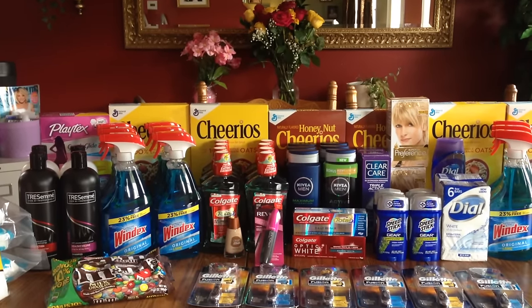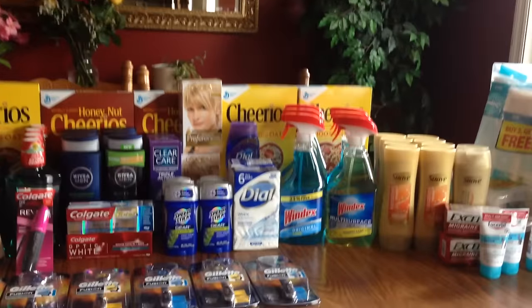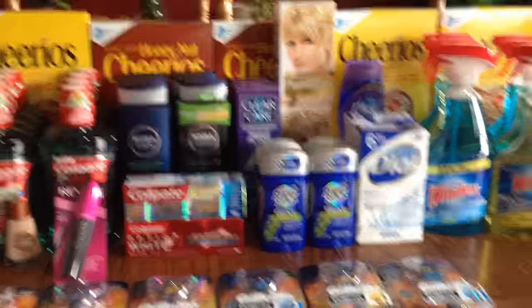Hi everybody, it's Michelle. Happy Sunday to you — it is May 15, 2016, and this is my CVS haul. There's a lot to go over and a lot of things to discuss, so this might be a little long, but definitely worth hanging out with me for if you plan to coupon this week.